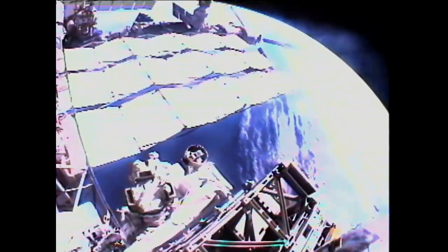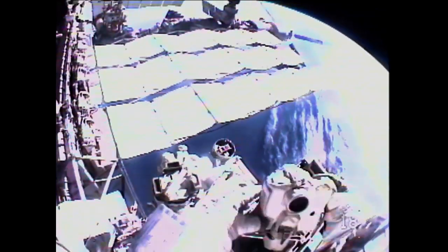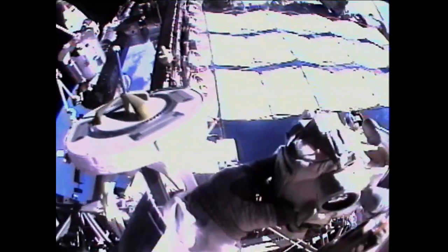Mission Specialist Greg Chamitoff is going to use the camera he already had out to get a photo of the International Space Station now that it is complete. And as this is the last spacewalk for a space shuttle crew, this is a good time to document the accomplishments of more than 1,000 hours of spacewalking time spent building the International Space Station.